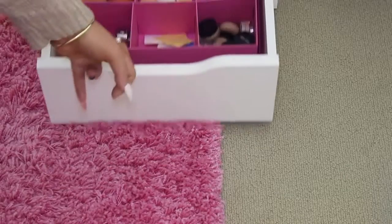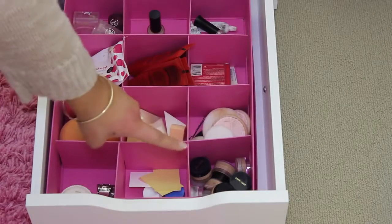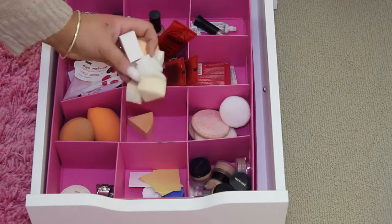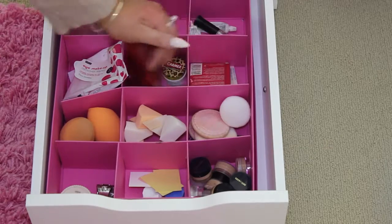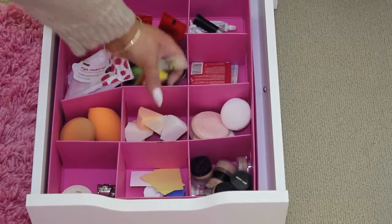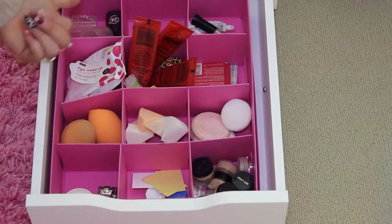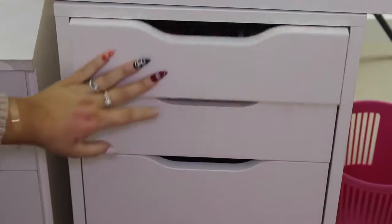In my last drawer I just have some Real Techniques sponges, some samples, some powder puff things, pawpaw cream, heaps of wedge sponges for baking, some foundation lids, eyelash glue, blotting powder, band-aids, some Hurraw and Carmex lip balms, makeup removal pads, some sharpeners, and then some brushes at the very back that I don't really reach for.